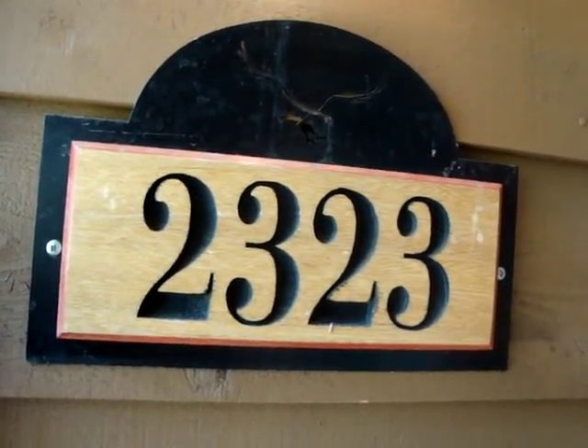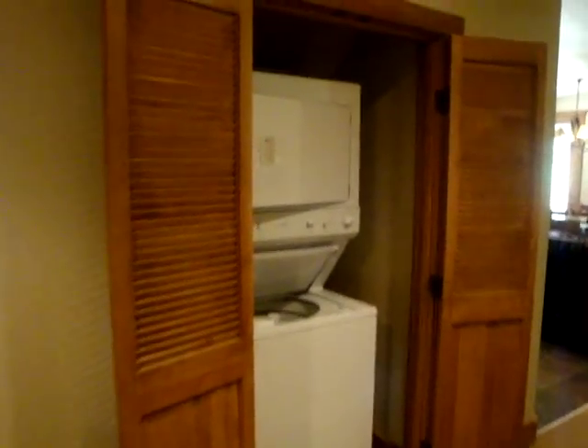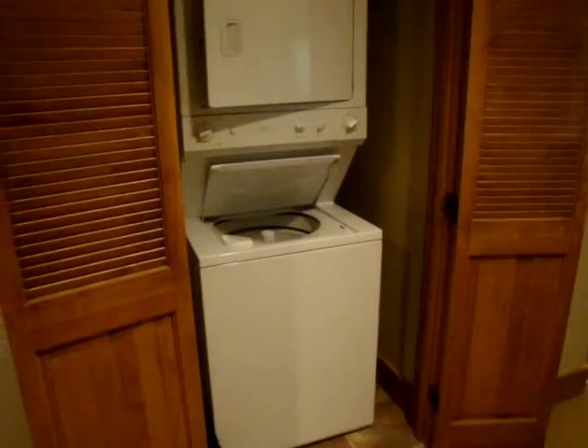Welcome to Red Hawk Town Home 2323. This is a beautiful two-bedroom, two-bath townhome located in River Run Village. It does have its own one-car garage as well as a washer and dryer in the unit for your convenience.